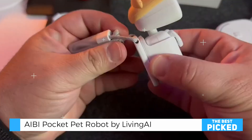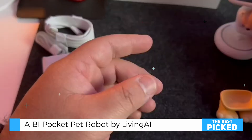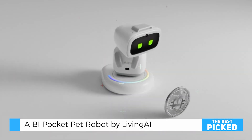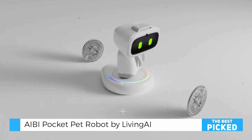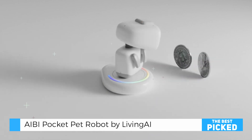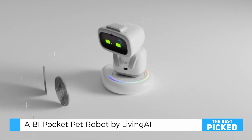The AIBI robot is well-suited for families, tech enthusiasts, and anyone seeking a playful yet functional AI companion. Its creative reminder system is particularly useful for busy professionals or elderly users who benefit from visual and auditory prompts. Children will also delight in its animations, games, and customizable outfits, making it an ideal addition to multi-generational households.